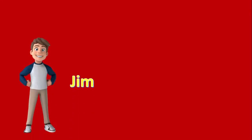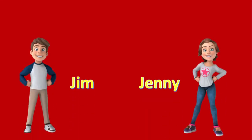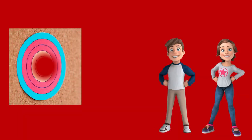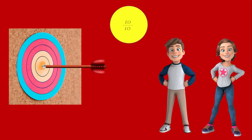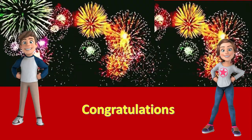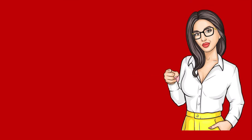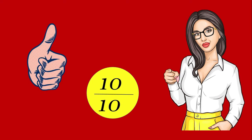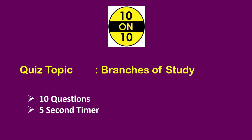Meet Jim and Jenny. They love to challenge their knowledge by taking quizzes, and often they hit bull's eye by getting a 10 on 10. Are you the one like them? Can you get a 10 on 10 in this quiz? All the best. The topic of this quiz is branches of study. There are 10 questions with a 5-second timer. So without any further delay, let's move to the questions.